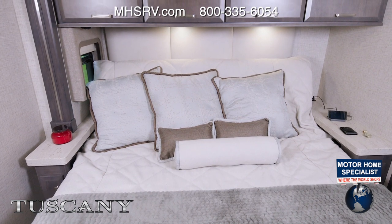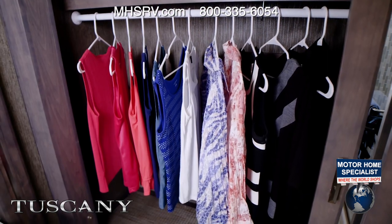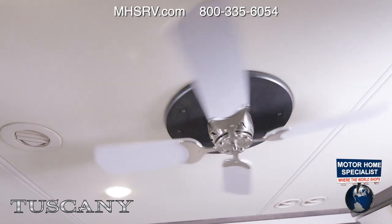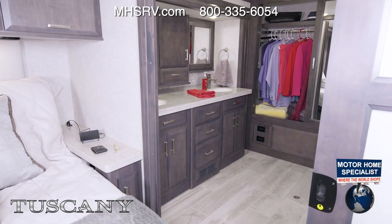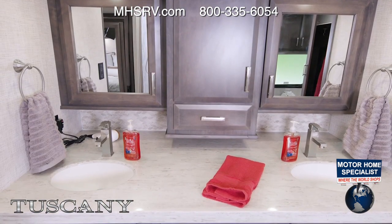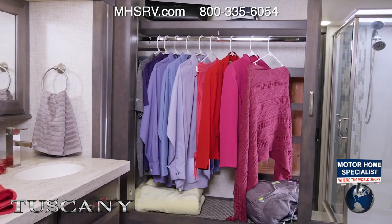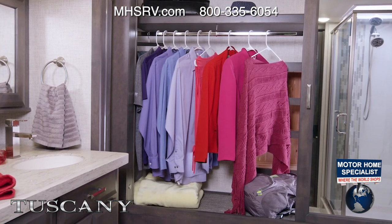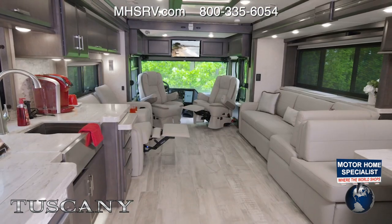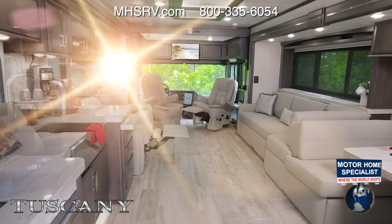Into the bedroom we find a tilt-to-view king bed with deep nightstands on each side featuring charging ports. There's a closet, dresser, and washer and dryer. Every Tuscany has a ceiling fan. The master bath in the 45 MX has a serious wow factor — two sinks with medicine cabinets above, a beautiful tile shower, and from wall to wall a large closet with room for hats, throws, purses, and even a built-in shoe rack.